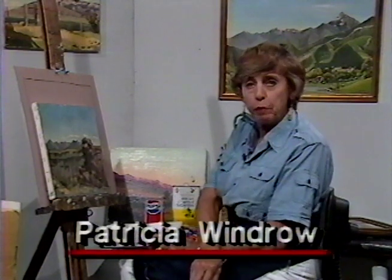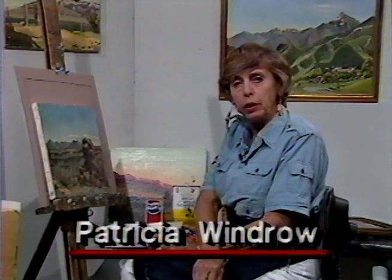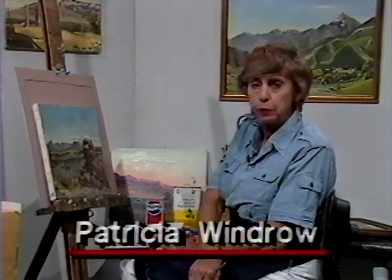Well, hi there, everybody. This is me, Patricia Windrow, at the Cable Easel. This is a program, as you know, that is devoted to painting and drawing from life — landscapes, still life, flowers, sometimes portraits — and always the subject matter is either brought into the studio or I work from sketches.